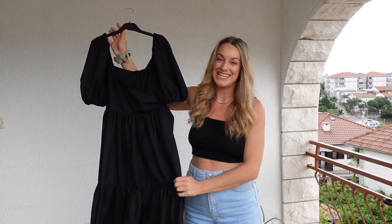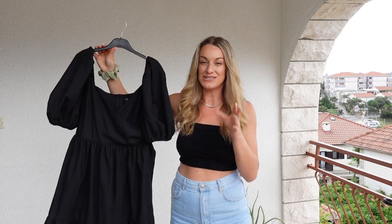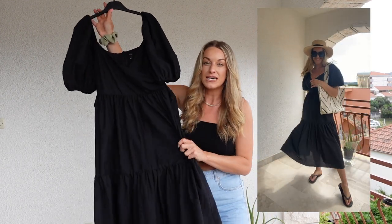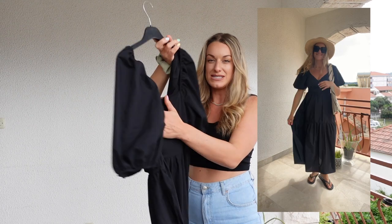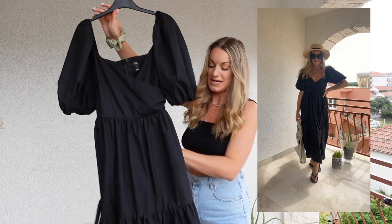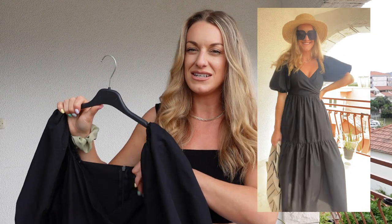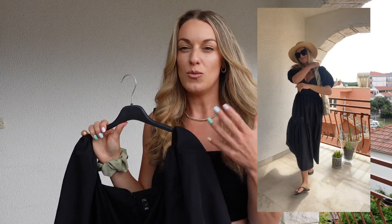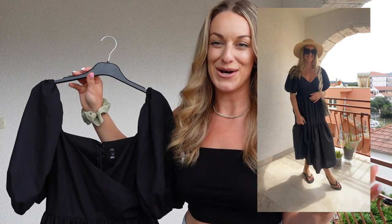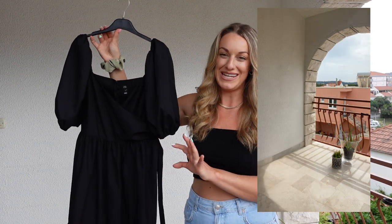This next dress I've absolutely lived in. It's a mid-maxi length — in between midi and maxi — and it's a really beautiful floaty black dress. It's got a zip at the back, lovely puff sleeve details, a tie-around waist, and cute pleats. The dress is a little bit thicker but still fairly wearable for the hotter months, especially in the UK. It's something you could wear at home as well as on holiday.